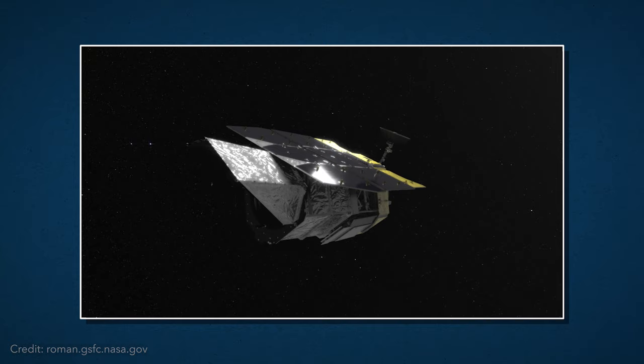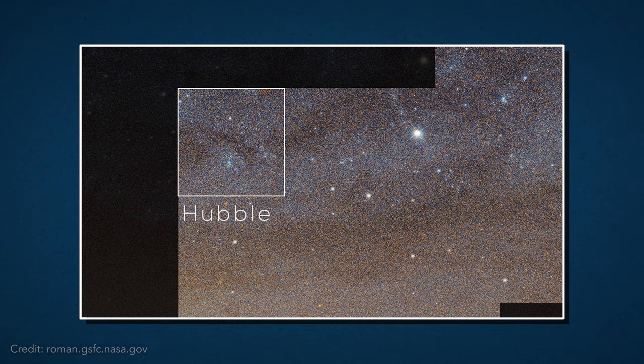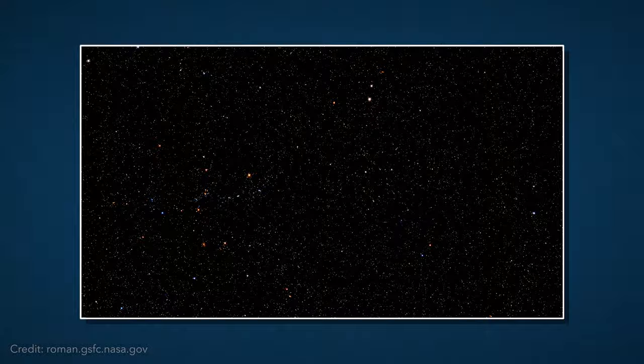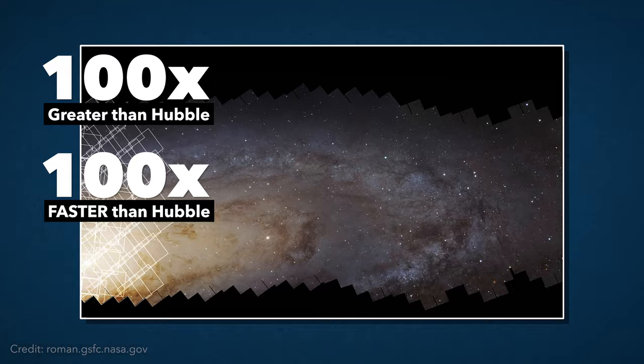Webb and Hubble are designed to capture deep images in a narrow field of view. To get a better idea of what kind of view Roman will be capturing, let's compare it to Hubble. Here we can see the typical field of view from Hubble. We zoom out — we have to zoom out a lot more than that — and that is what Roman can see. Roman's view will be 100 times greater than Hubble, and it will be able to capture that data 100 times faster, essentially giving us one image equivalent to 100 images by Hubble.